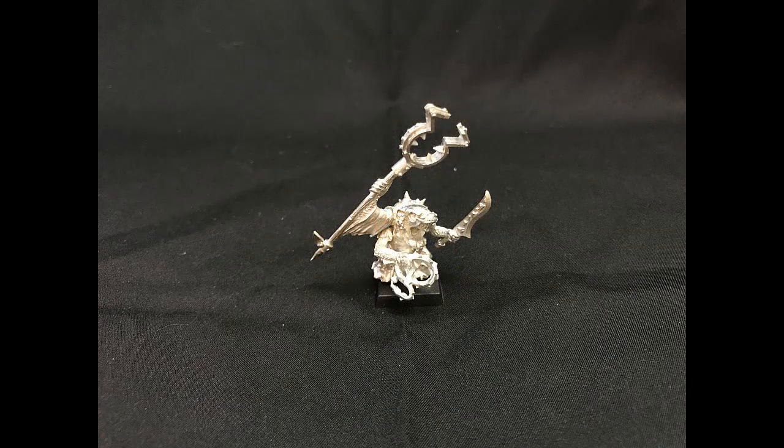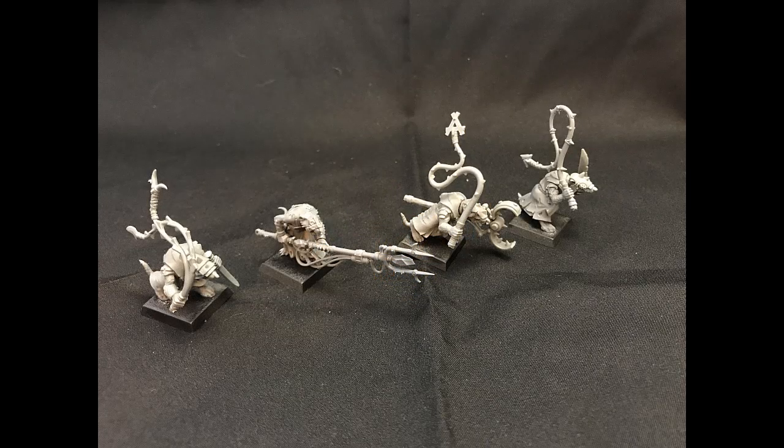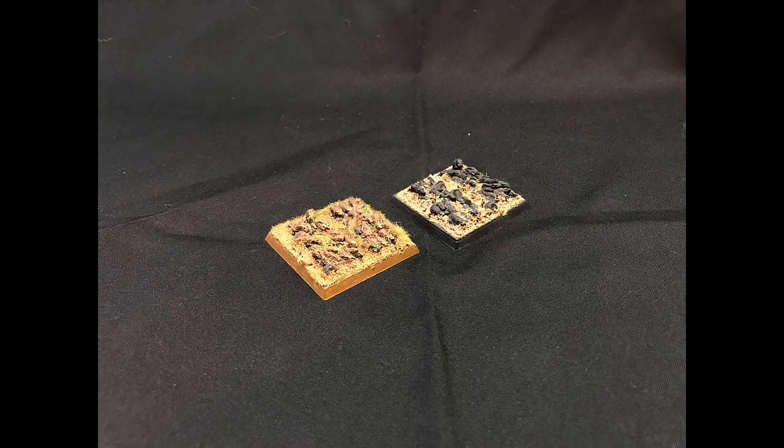For Clan Moulder, I have the old Throt the Unclean, which in the current rules I would probably use as a Master Moulder — it's a little thing-catcher. And I have five Packmasters, one of which is also equipped with a thing-catcher. The Packmaster with the longer pole with the warp crystal at the end is from the Island of Blood box set — honestly, that whole box set is just a collection of unique sculpts that unfortunately didn't go anywhere, but it was a unique box set for its time. I also have two Rat Swarms.